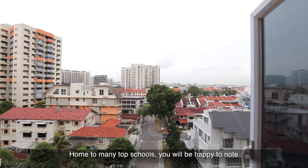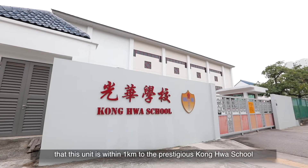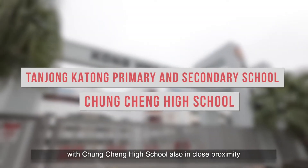Home to many top schools, you'll be happy to note that this unit is within 1km to the prestigious Konghua School and Tanjong Katong Girls' School, Tanjong Katong Primary and Secondary School, with Chongqing High School also in close proximity.